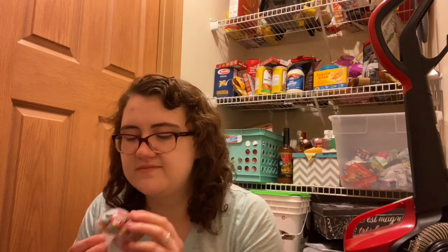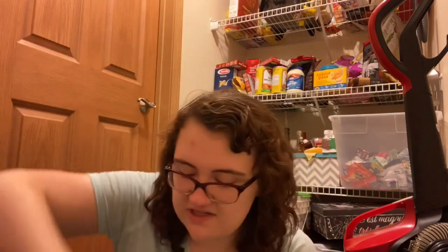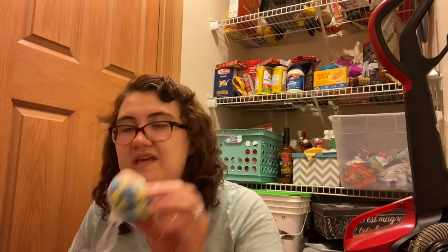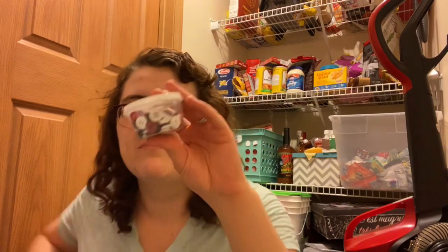I have a ton of novelty erasers from the Dollar Spot — astronauts and rocket ships, mermaids and narwhals, unicorns and rainbows, popsicles, ice cream, pizza, and popcorn. I also have an Easter set and eraser dice. The dice are great because kids can roll them without making a ton of noise.